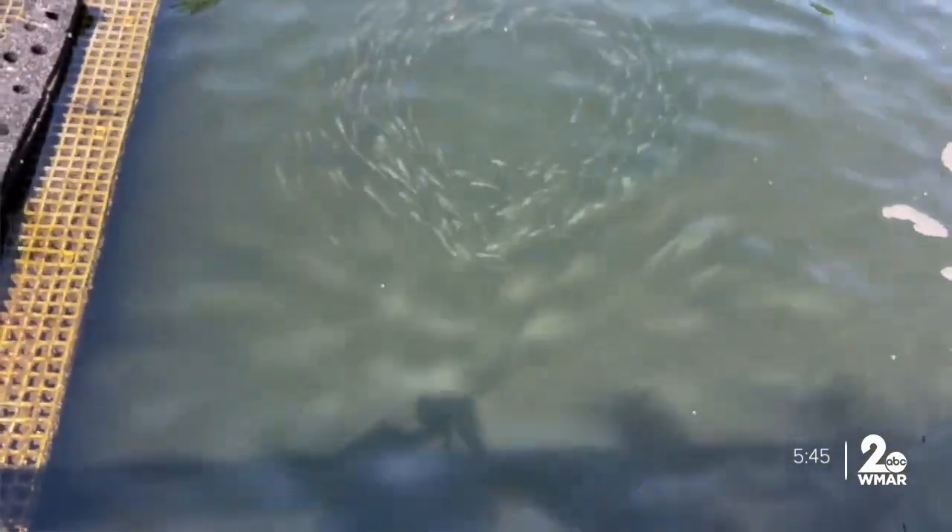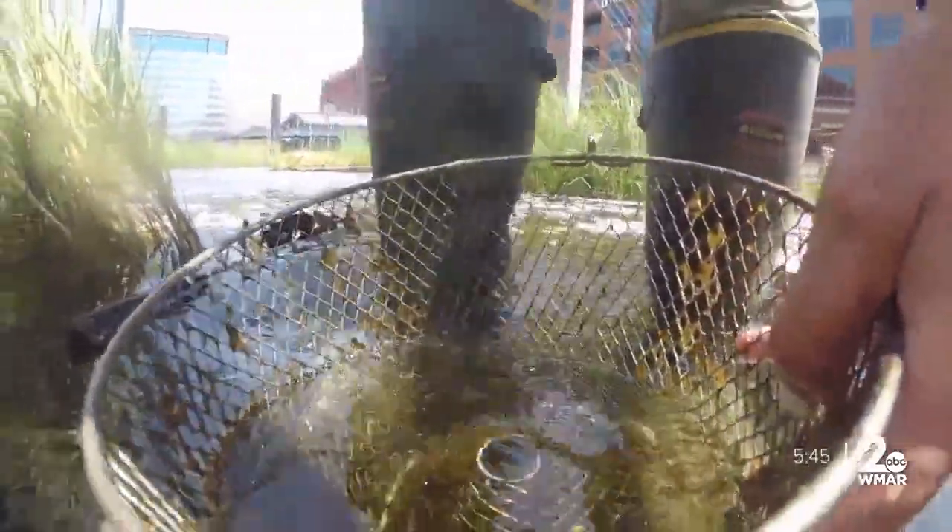The menhaden is considered one of the most important fish in the ocean. And you can actually contribute to the research — if you see something, snap a picture and upload it to iNaturalist, a free open-source database for nature observers.